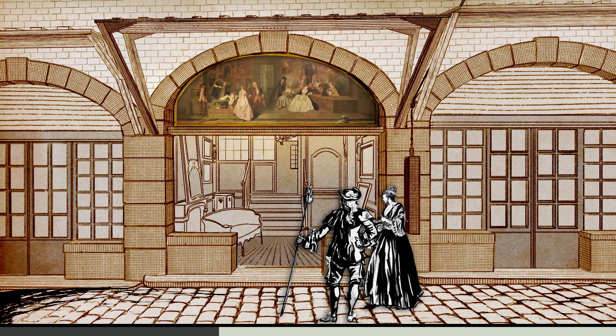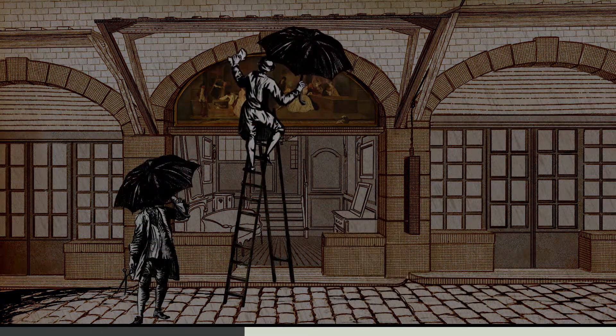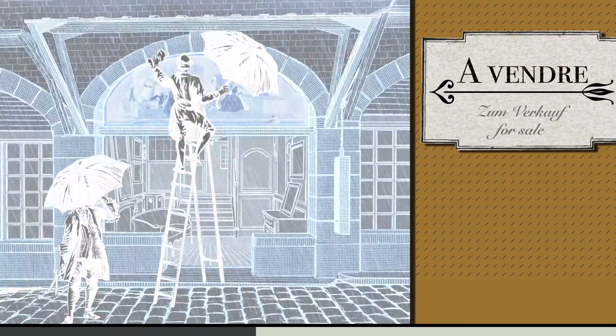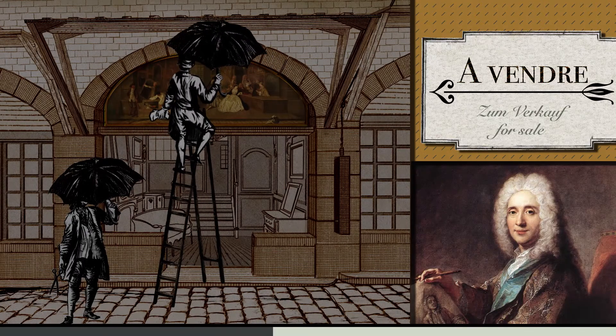Watteau's advertising sign enhanced the status of the shop by showing especially valuable items for sale. It only hung above the entrance to the shop for two weeks. Shortly afterwards, Gersaint offered it for sale. The picture then passed from hand to hand between important collectors, including Jean de Julienne.